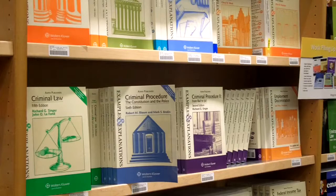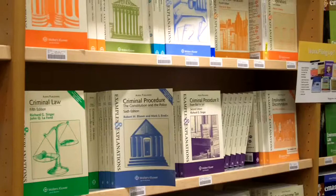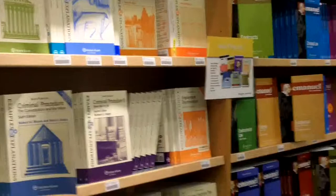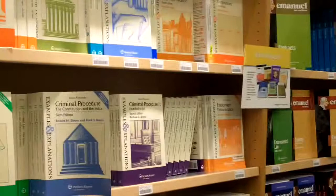So today we're at the Hastings College of Law Bookstore, and we're looking at a section that is set up by series. One of the great advantages of setting up your section by series is that many students in their first year courses find a particular study aid that they like in a series that works for them. We're looking right now at Examples and Explanations, which is our most popular and best-selling series.